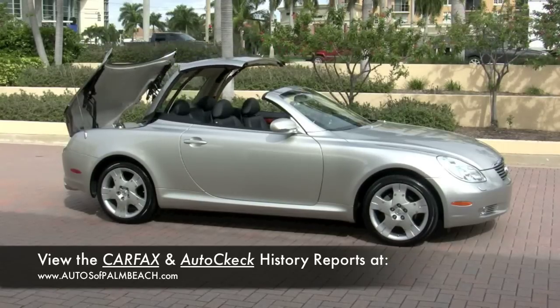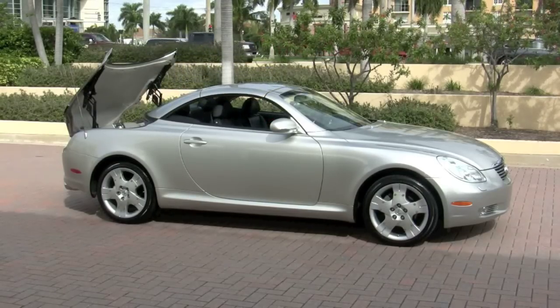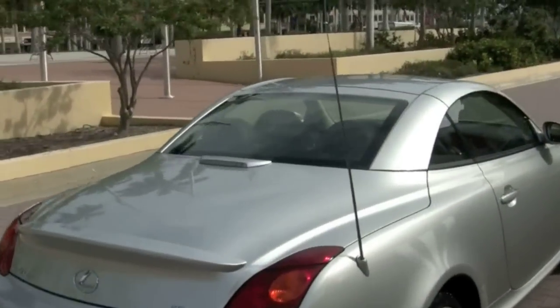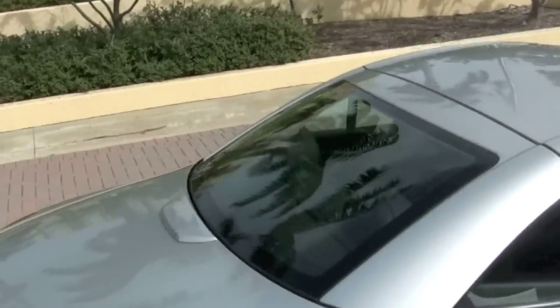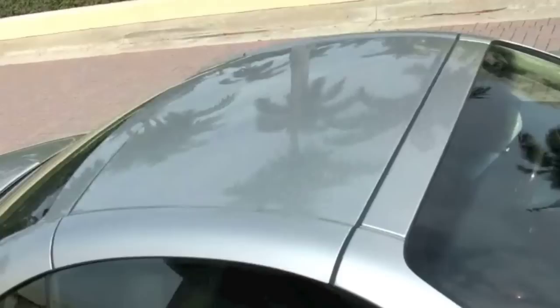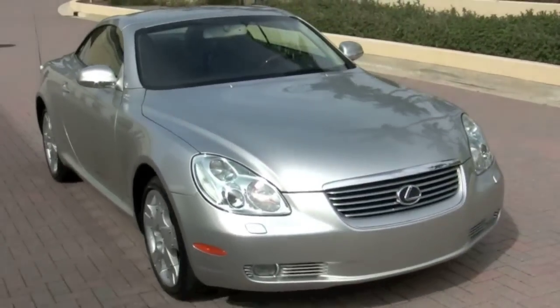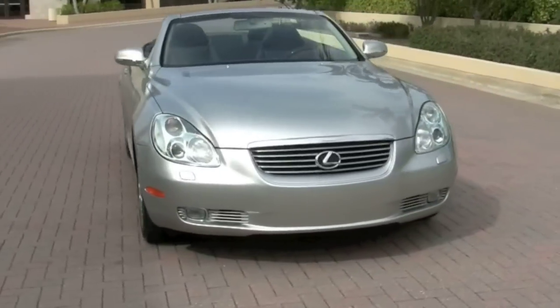The power retractable aluminum hardtop works quickly and smoothly to provide you with the quiet security of a sporty coupe or give you the excitement of a convertible. The exterior has a striking millennium silver metallic finish and gives you a silky smooth sports car look whether the top is up or down.